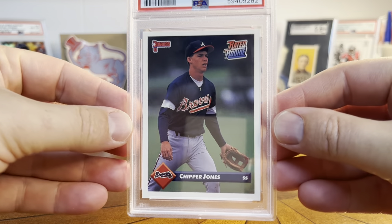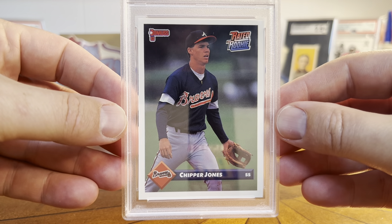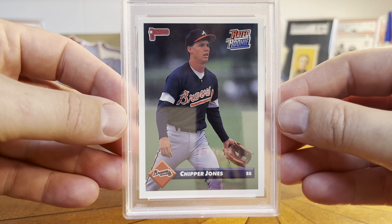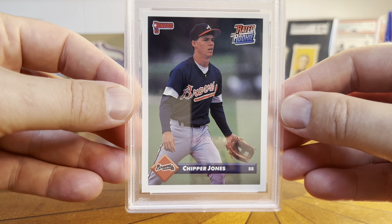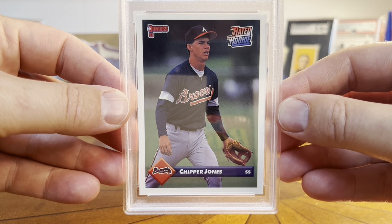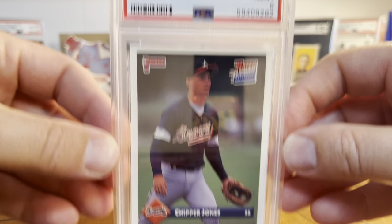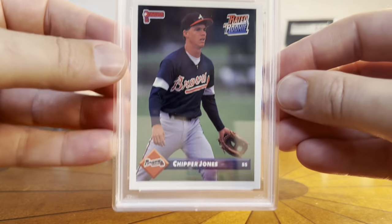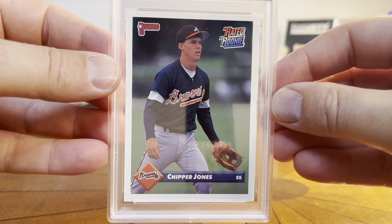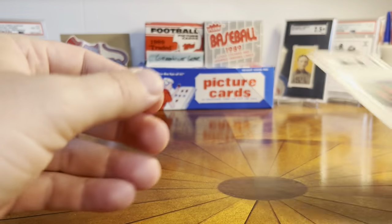I'm excited to show these to you. First card is the Chipper Jones Rated Rookie from 93 Donruss, and this one just looked clean. I looked at all these cards pretty closely. It's maybe a little off right to left, but the iconic Rated Rookie logo there, and it came back a PSA 9. So that's not bad for a card from 1993. There's the Chipper Rookie.